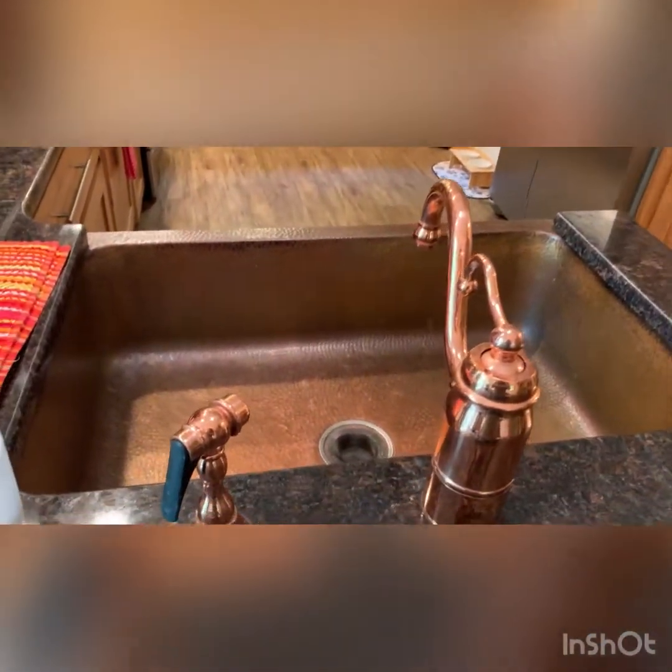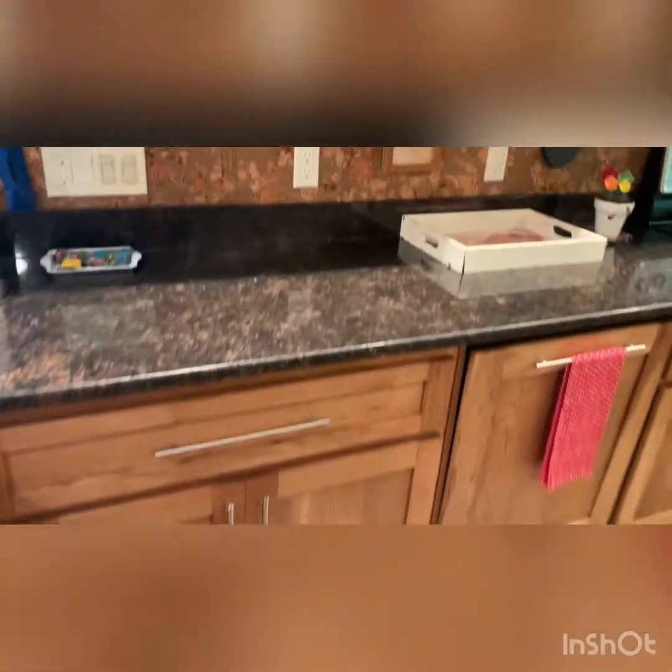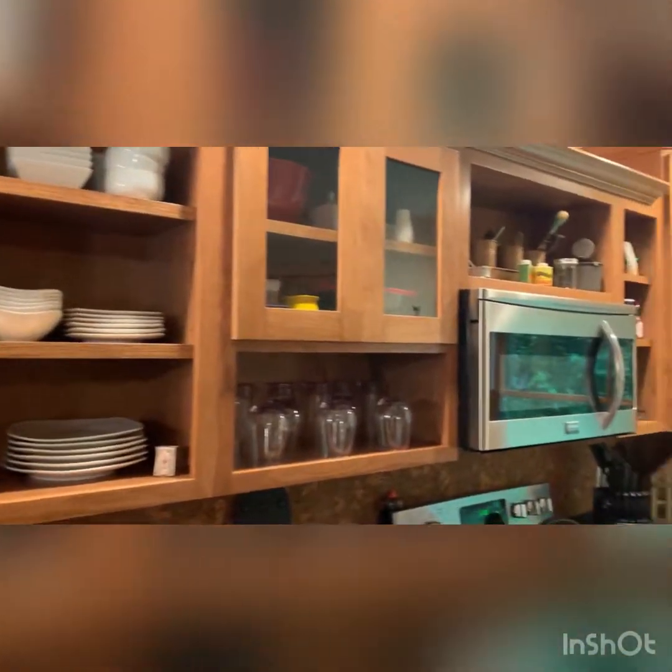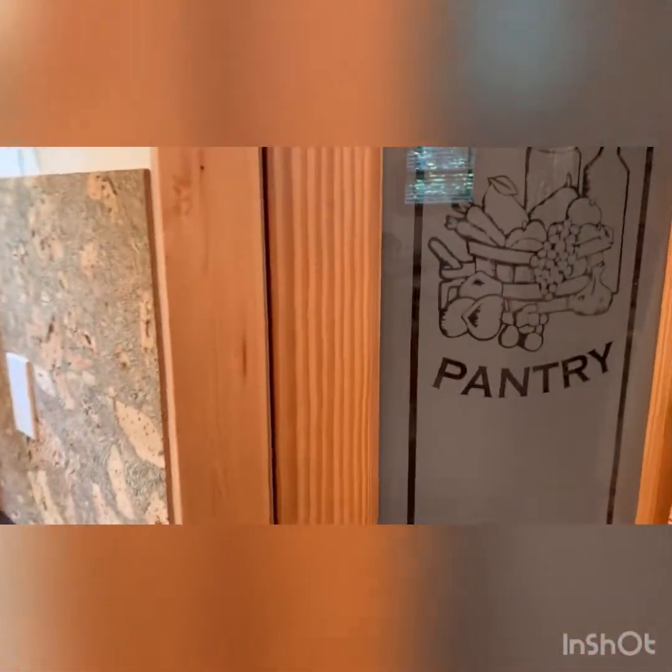There's this fantastic copper sink and an uber tuber, and a pantry.